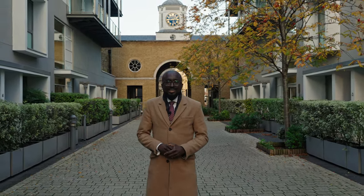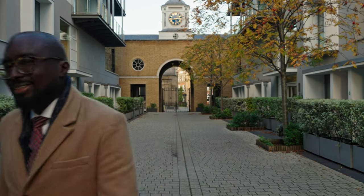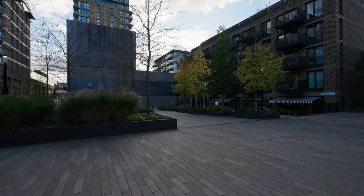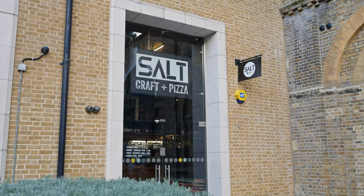But before we take a look inside, I want to take you round a few of my favourite local spots. The Salt is well renowned for its pizzas and great beer.